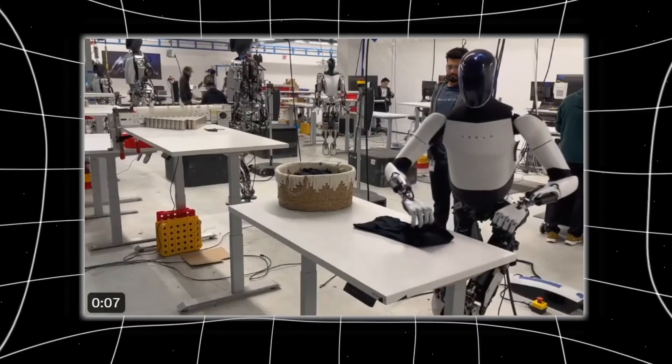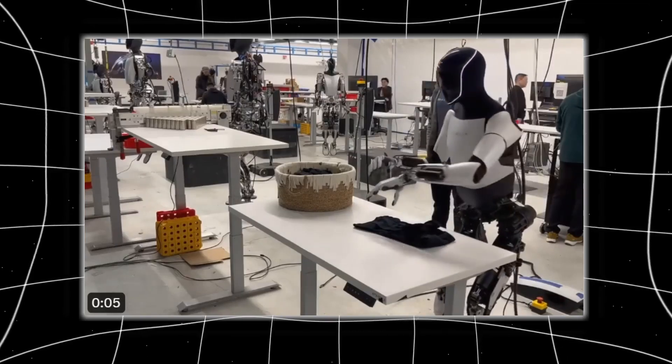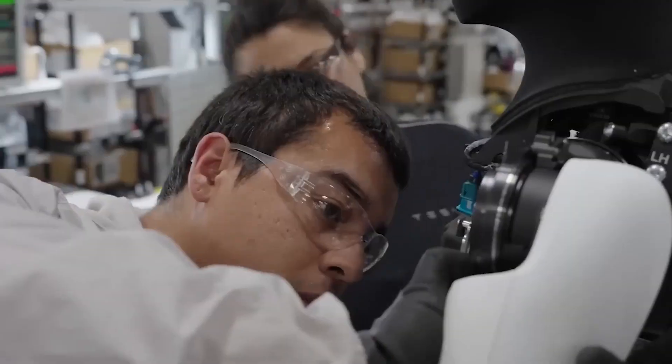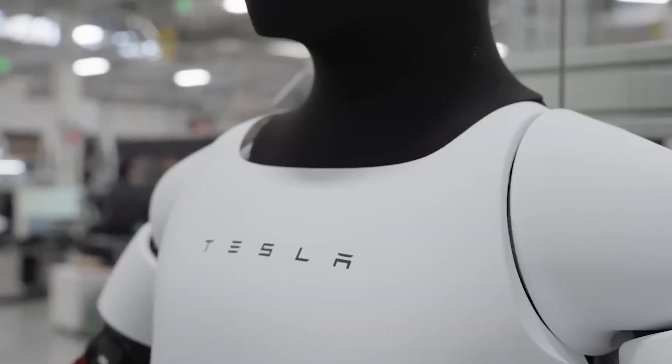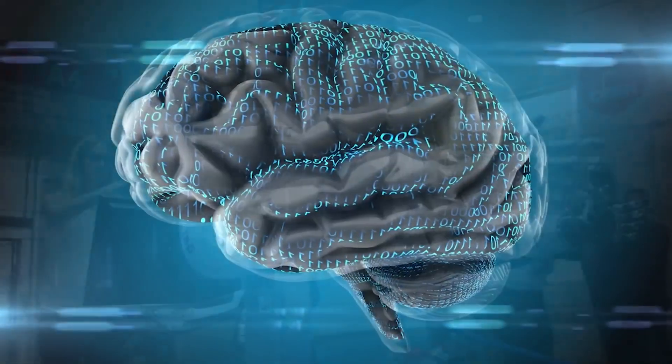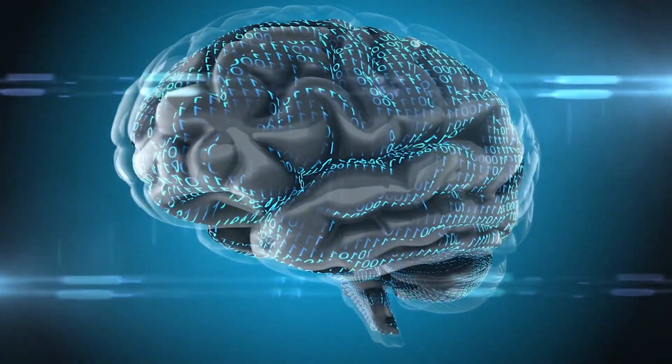Even Tesla's latest demo — Optimus folding a shirt — was impressive, until you realize it was done in a perfectly controlled setup. In the wild, that shirt would have been halfway across the room. We may have built bodies that can move like humans, but the brains are definitely more behind than these demos are pretending.